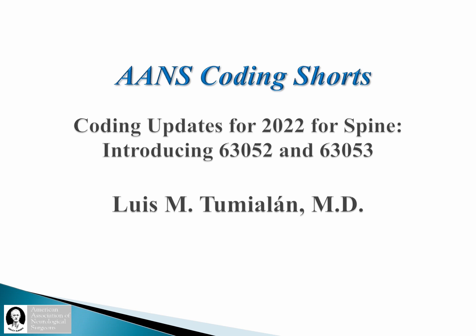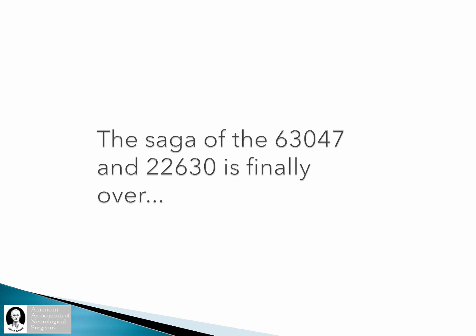There is nothing that has more relevance right now than the ability to include a decompression with an interbody fusion — that is the introduction of the 63052 and the 63053. The saga is now over. We have been for a long time dealing with the inability to code a decompression code, in this case a 63047, with a 22630. Anytime we do an interbody fusion, we have lost, for various reasons, in large part, the ability to collect for the decompression.